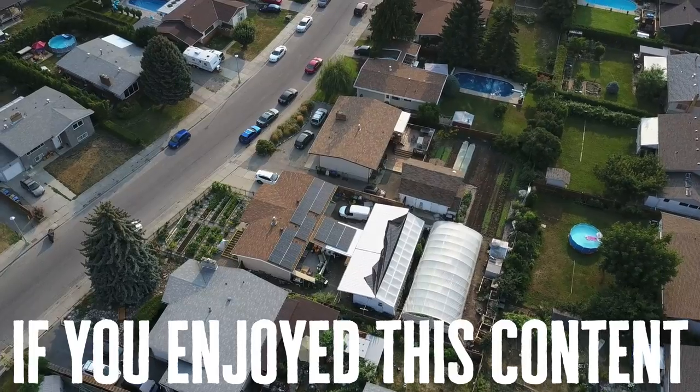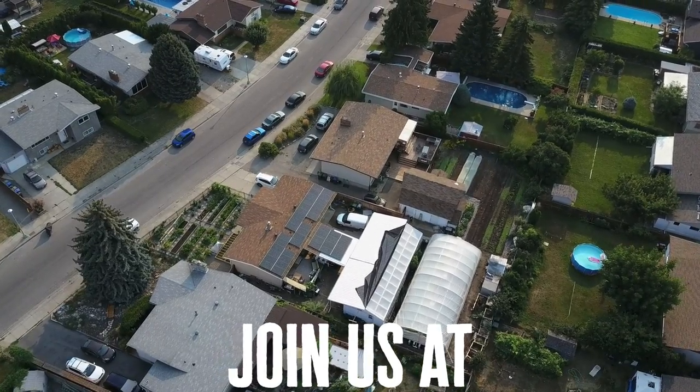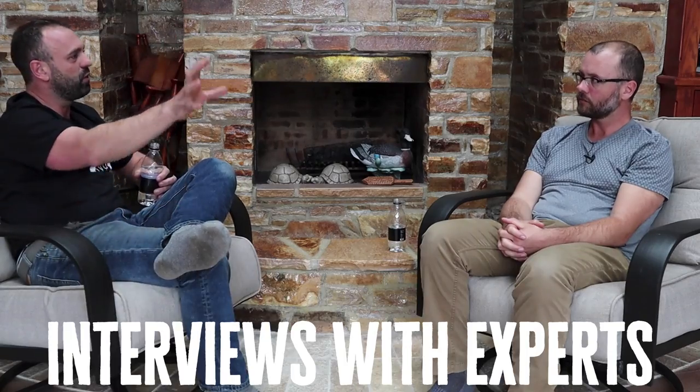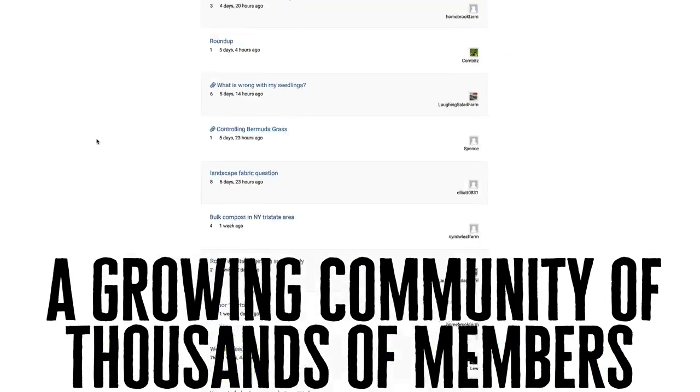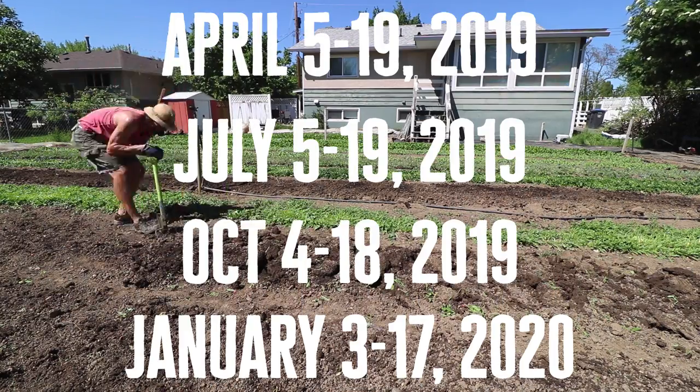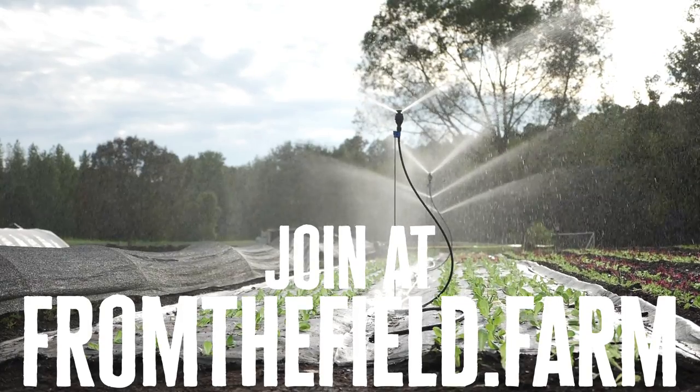Tell me what you guys think about these greenhouses and this operation — comments are enabled. Do you want to see more from Dan? What do you think about these greenhouses and the operation? If you want to get in touch with Dan, there's an email in the show notes. Take care guys.